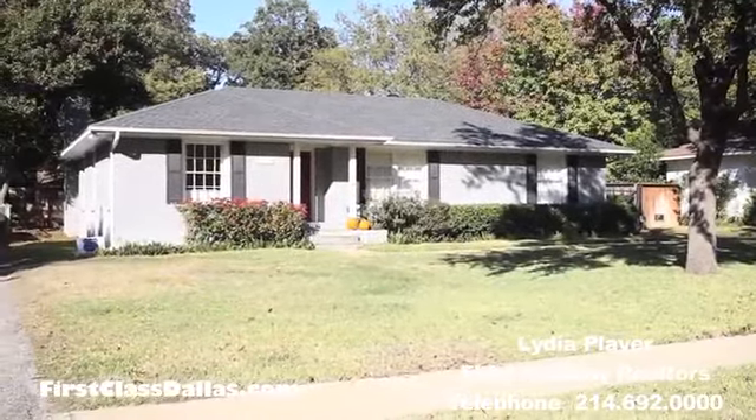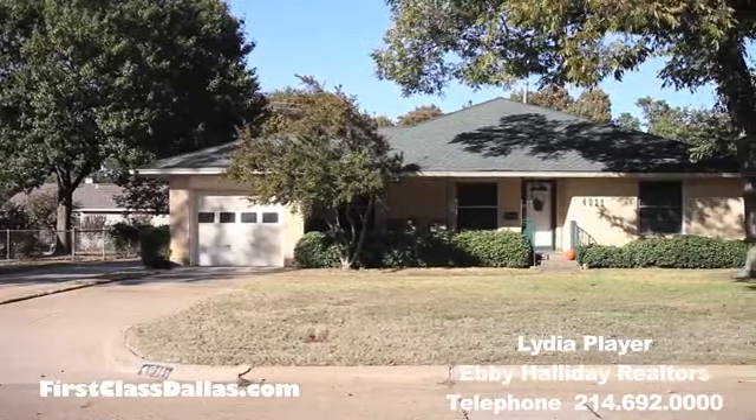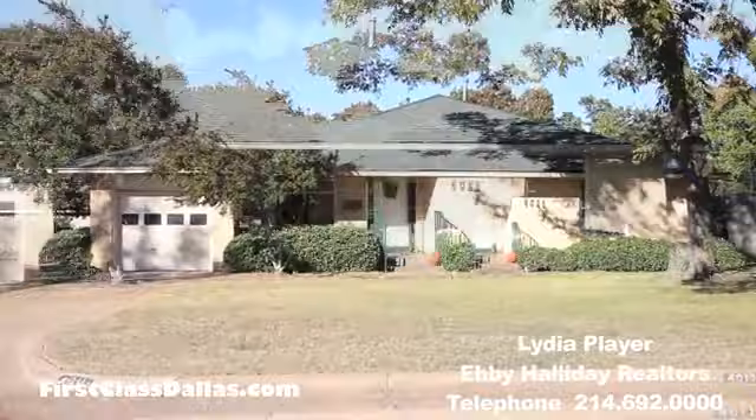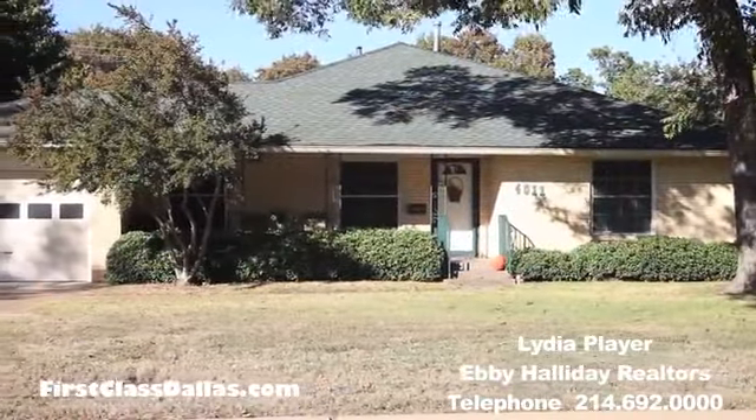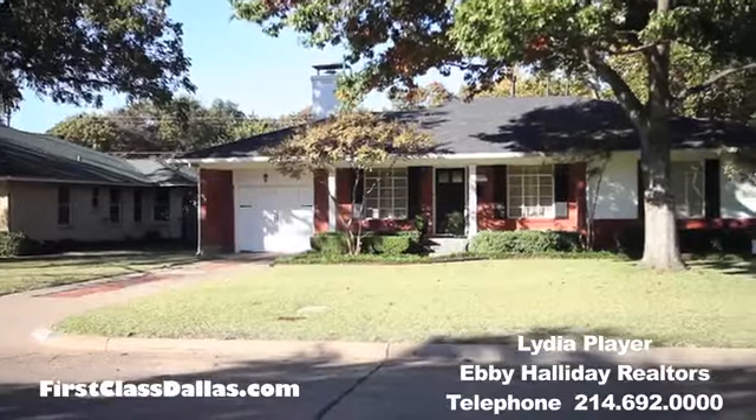What's so cool about this particular area? These homes were built in the 1950s, and we're very close to Love Field, but we're not in a flight path, so we're convenient to a lot of shopping and dining and a lot of things to do around here. Let's go tour some homes.